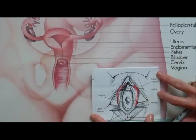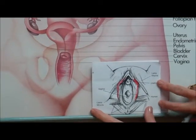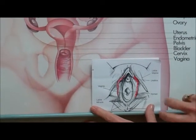Hi, I'm Dr. NGYN. I have a clinic in Portland, Oregon, and I'm going to talk about the anatomy of the vagina and vulva, which is the outside of the vagina.